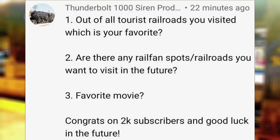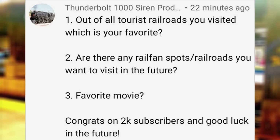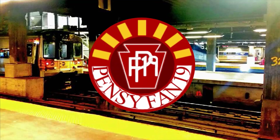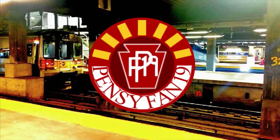Dunderbolt1000SirenProductions asks: Out of all the tourist railroads you've visited, which is your favorite? I would say the Illinois Railway Museum for its vast collection. Are there any railfan spots or railroads that you want to visit in the future? Some plans include Boundbrook New Jersey, Black River and Western Railroad, Reading and Northern, maybe New Hope and Ivyland again, and basically any railroad museum closest to wherever I'm on vacation. Favorite movie? Cars 3. I've seen countless other great movies such as Avengers Endgame and In The Heights, but yes, Unstoppable is in there too.